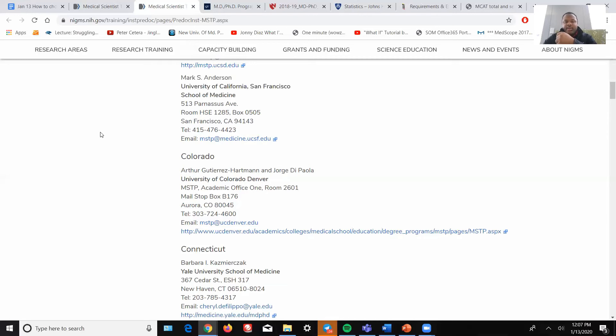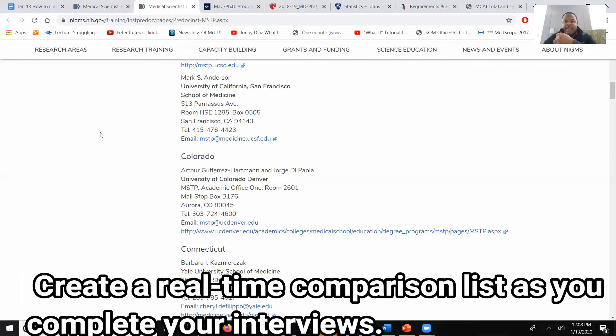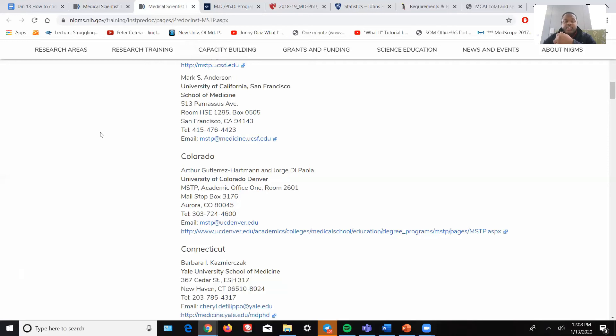I got great advice from the director of a different program who told me that at the end of every interview, I should create a table. Write down the name of the institution, how I felt going into the interview, how I felt during the interview, and my thoughts afterwards — whether I represented myself well, whether I meshed well with students, whether faculty matched my scientific interests, and all those different things. Documenting all those feelings is important because you'll have to make the final decision months later, and having a direct comparison documented somewhere is super valuable.